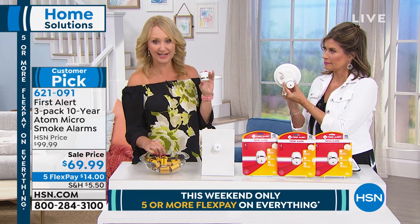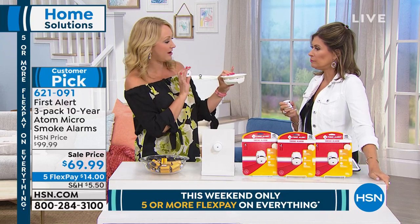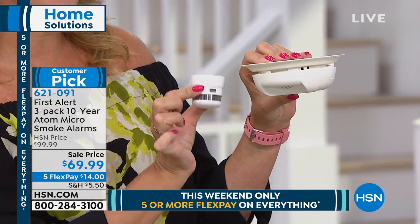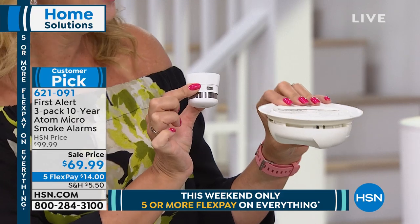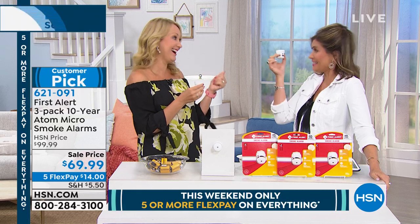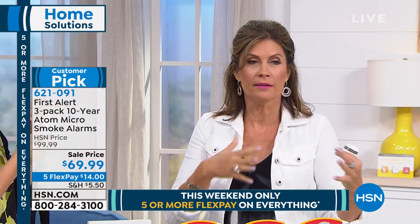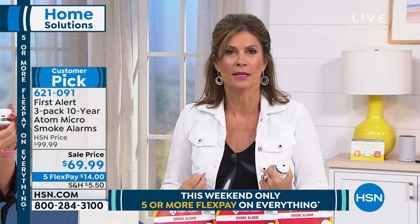This is going to save you a ton of money over the next 10 years — it's the latest technology in a tiny little package. First Alert is the one so many of us have in our home. We call this the contractor special — when they were building our houses, these were the cheapest ones to put in. With your brand new First Alert Atom, look how teeny tiny it is — it looks like a Bluetooth speaker, and no batteries to replace ever. These things work amazingly well.